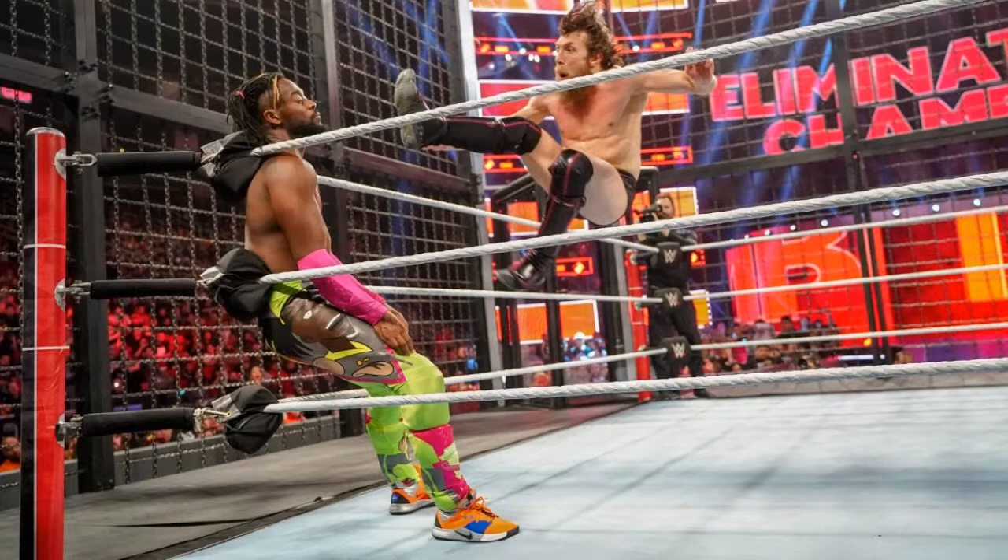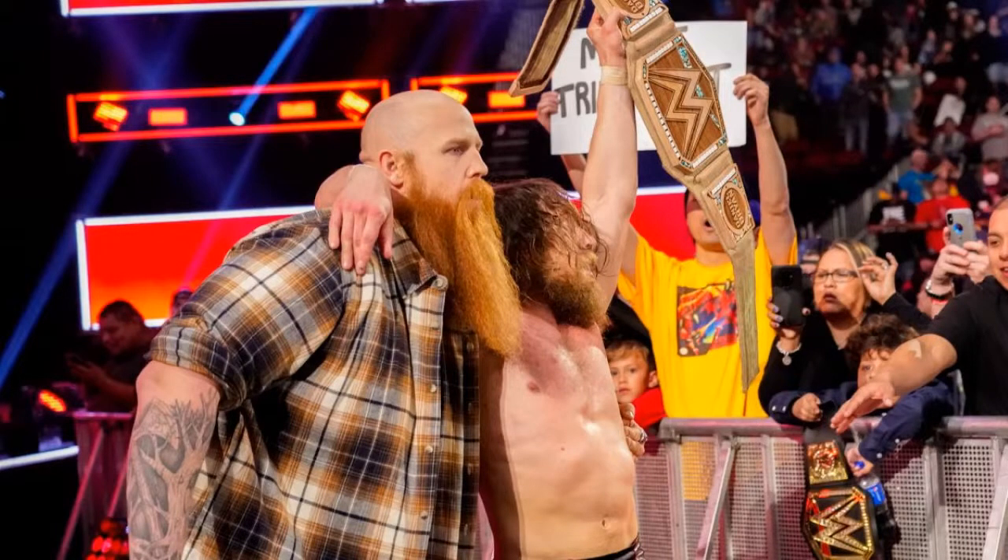Kofi throws Bryan into the cage, then goes to throw him into the pod but gets reversed. Bryan hits the running knee on Kofi — I thought for sure this was it. But Kofi kicks out — oh my god. Bryan stomps on Kofi, but he kicks out again. Kofi then hits the Trouble in Paradise but Bryan rolls him up — Kofi kicks out. Kofi smashes Bryan's head into the plexiglass on top of the pod, then goes for a Boom Drop from the top of the pod — he misses Bryan, and that's when it all ended.